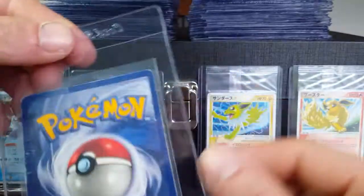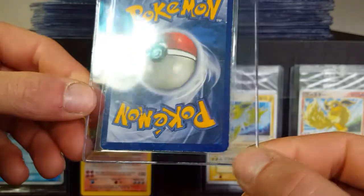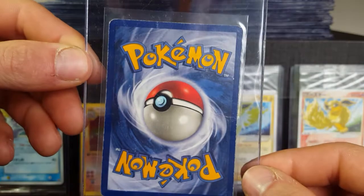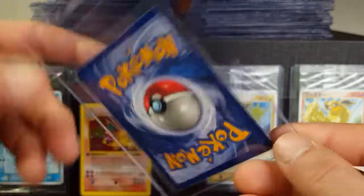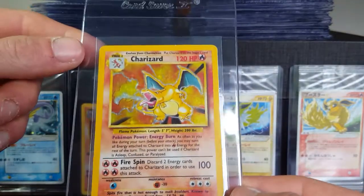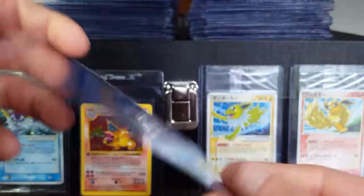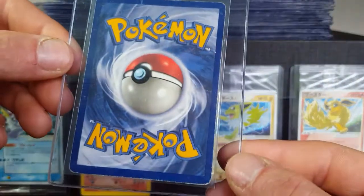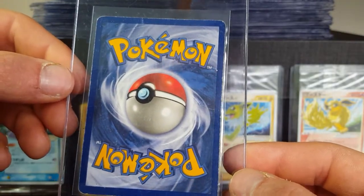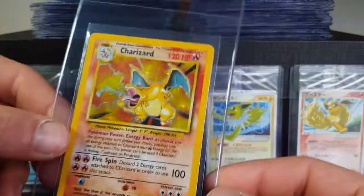Hopefully when he gets those back from grading I'll be able to buy what I need to complete my set — I'm just missing some uncommons and a couple random rares. Look at this card though — we're hoping for a PSA 1 on this one. There are quite a few creases in it as you can see, tons of edge wear. This is a card from my buddy Pokinar who said he's had it since he was young, so it's pretty beat up.